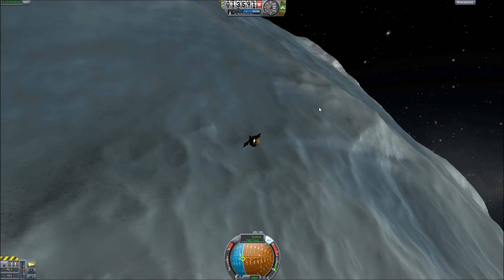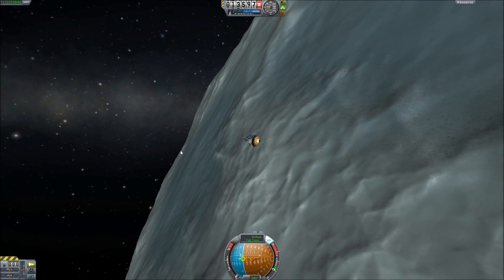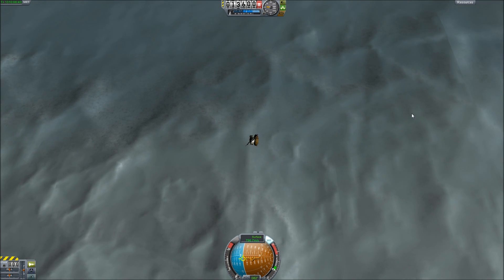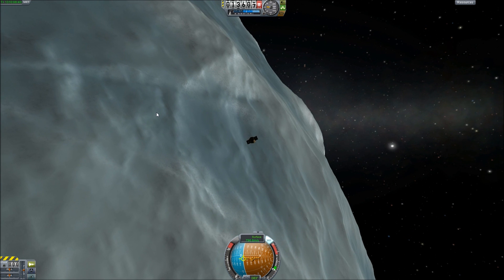I really wish that these would just render and stay rendered — this is sort of weird. I really need to check my settings. The Jool system is just so freaking beautiful.